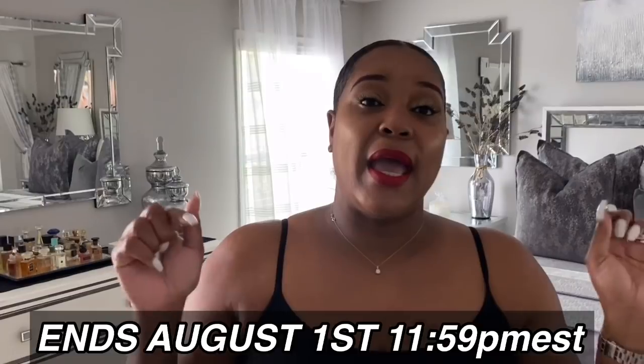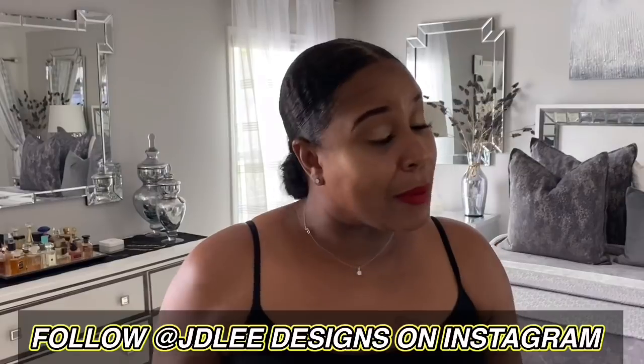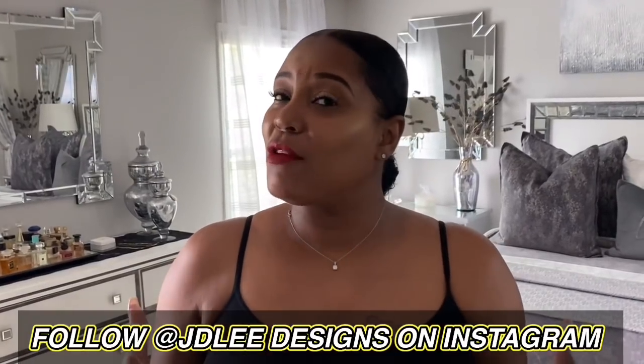Let's talk about the contest! I'm super excited for everyone who has entered. The contest ends August 1st at 11:59 PM Eastern. You have to be following me on Instagram — I will check, so don't just follow for the contest. Thank you so much to everyone who entered.